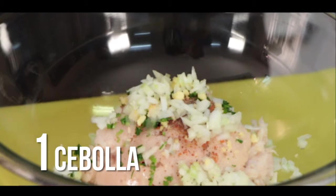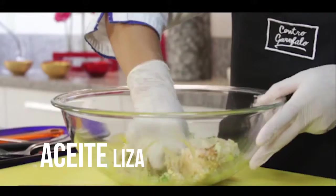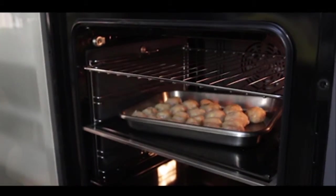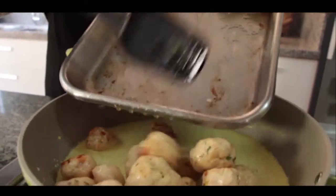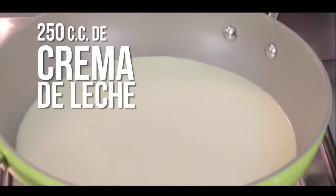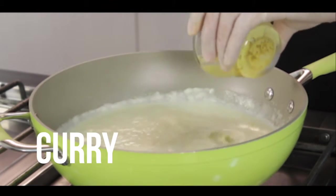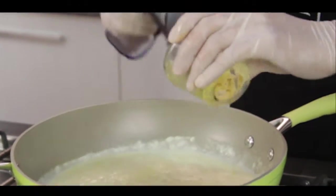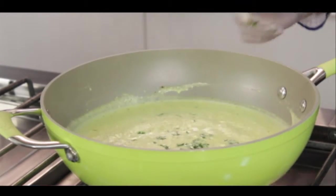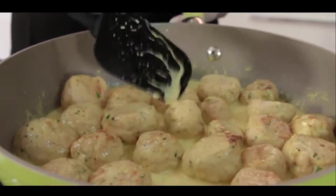Una cebolla procesada o picada, y un poquito de aceite. Amasamos bien, unimos bien formando esta masa, que la vamos a llevar al horno. Una vez cocinadas las albóndigas bien cocidas, las vamos a integrar a una salsa preparada con crema de leche calentada en una sartén, curry primicia a gusto — puede ser más picante o menos picante — un poquitito de sal y perejil picado. Ideales para acompañar un arroz primicia o como bocaditos.